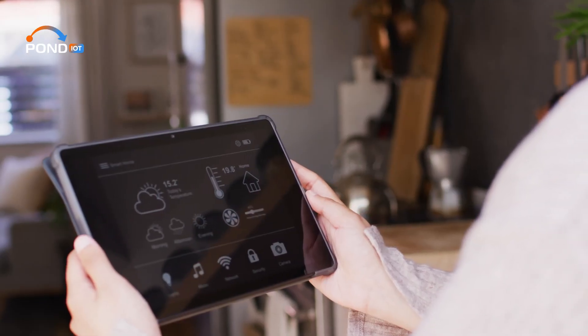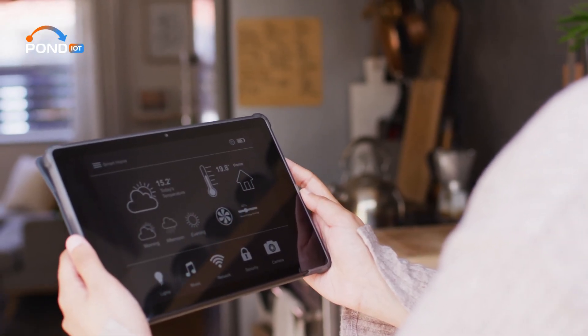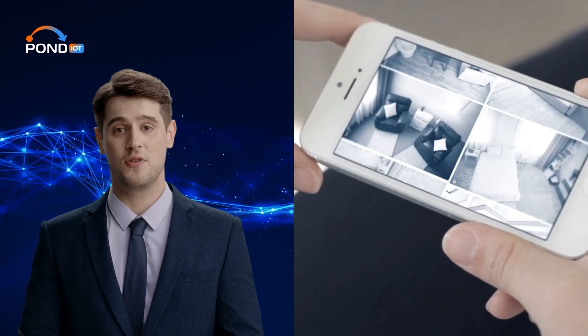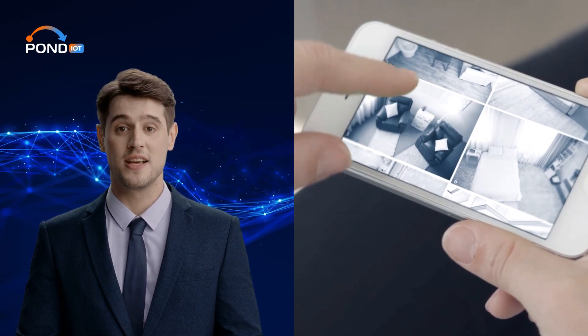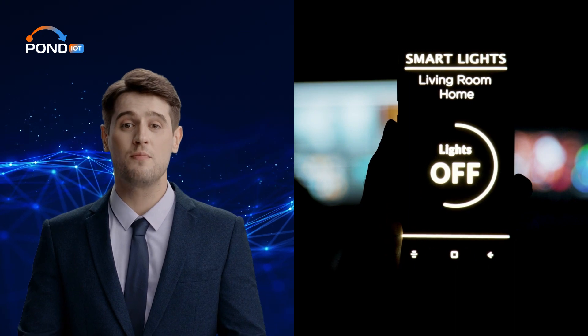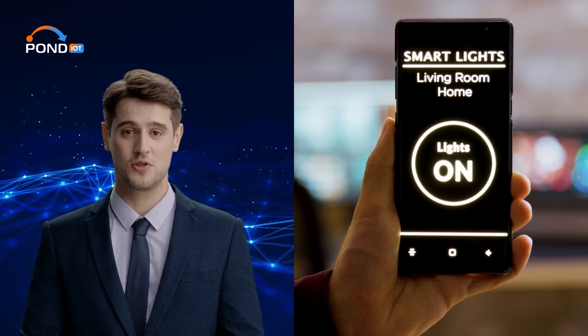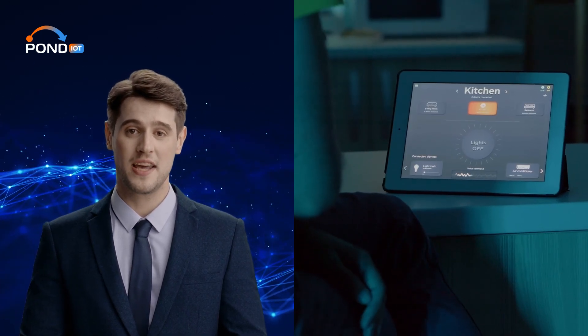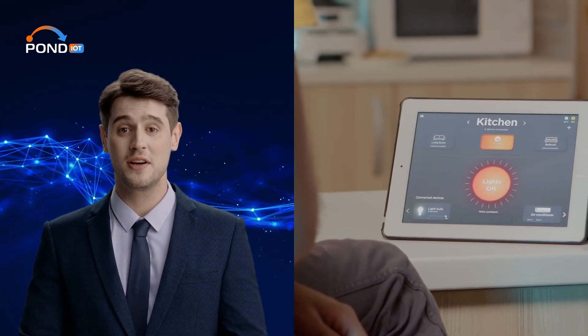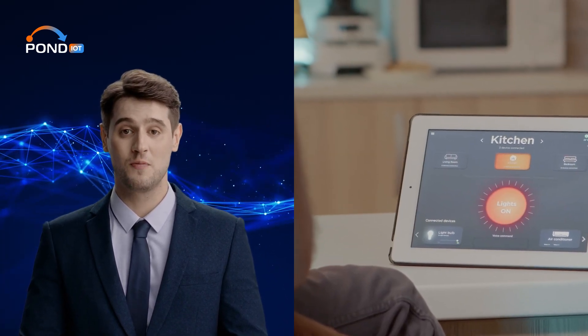Now think about modern homes. A lot of us have smart devices — thermostats that learn our preferences, fridges that can order groceries, even security systems we can manage from our phones. Each of these devices is constantly collecting and sending data. In a non-edge computing setup, every time you adjust your thermostat or check your fridge's inventory, that data goes on a round trip to a distant server. But with edge computing, much of this data processing happens right in your home, reducing lag and making your devices respond more quickly.